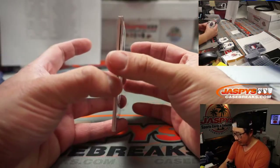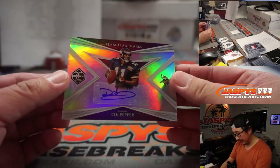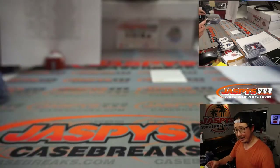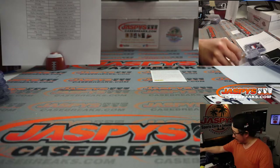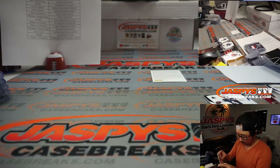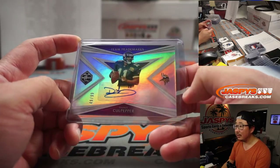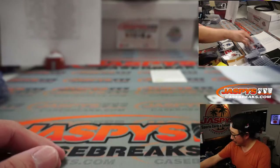Behind Saquon Barkley — hopefully he'll return healthy — is Team Trademarks Dante Culpepper, 49 out of 99. That's Minnesota. Minnesota 9 is going to be for Barry. Last spot, Mojo strikes again. Nice old school QB.